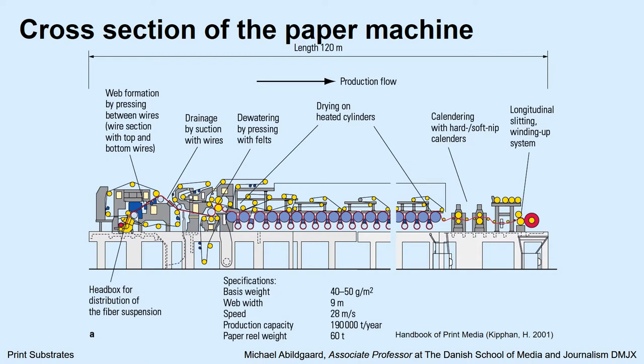Here we have a cross section of a paper machine. As you can see, this one is 120 meters long. In one end we have the pulp going in, and it goes through the wires, and it gets dried and heated and calendared — I will come back to that. And then it is rolled up as finished paper at the other end.